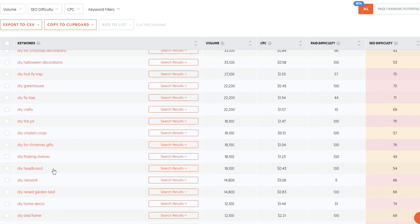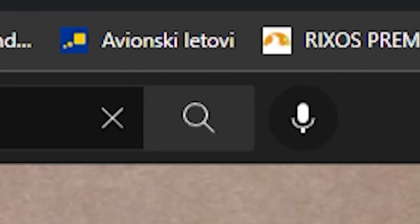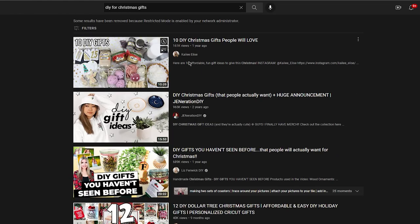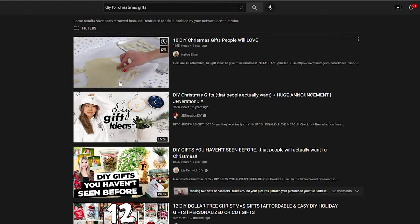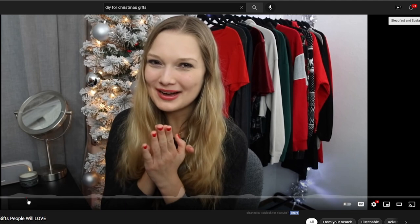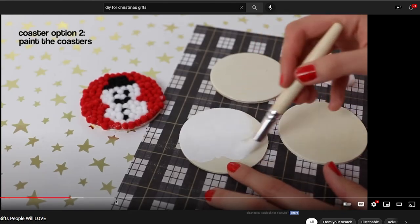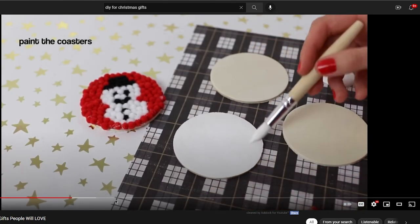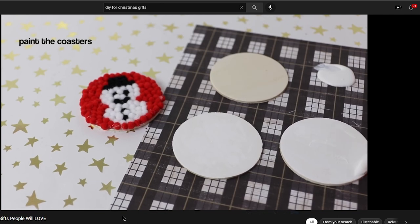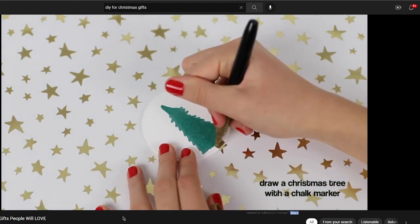Once you find the keyword that you like, the next thing you're going to do is search for that keyword inside of YouTube. Go to YouTube, type the keyword inside the search, click on search, and check out all the videos that you find. Pick any of the videos that you see — I'd recommend going with one of the top five. Click on that video and get all the information that you can from it to help somebody build a neon sign. You're not going to have to make your own video or create your own YouTube channel. All you want to do is get as much information as you can from this video so you can start making money from it.